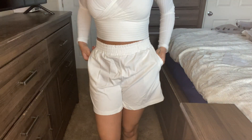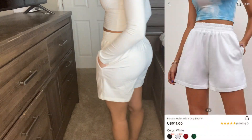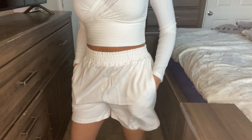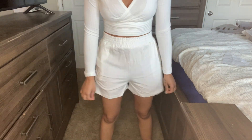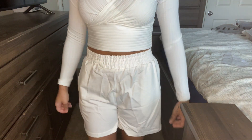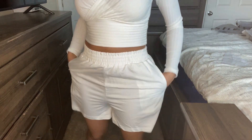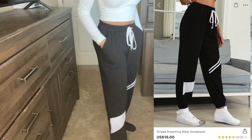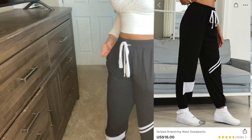Next I got these white boy shorts. Here's the back — I got these in a medium, they're a little big but that makes them really comfortable. I probably could have gotten away with a small but I'm not tripping on it.